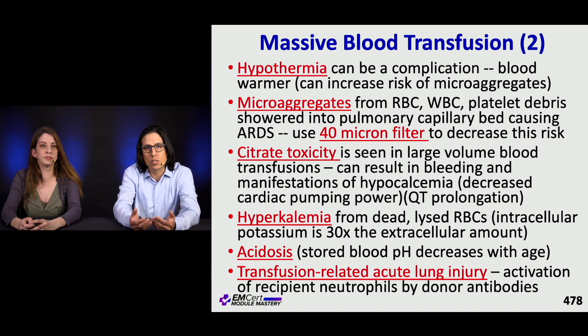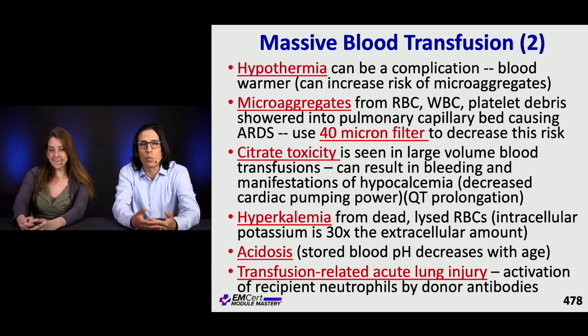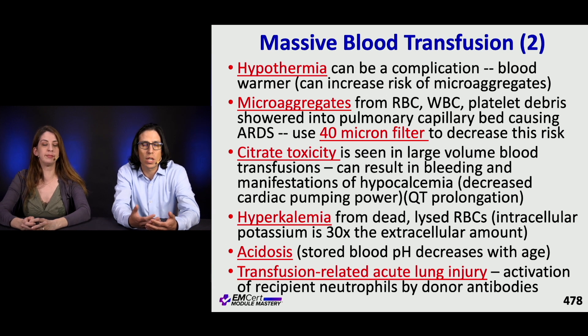Citrate is added to packed red blood cells to prevent coagulation. In large-volume transfusion, this can result in bleeding and symptomatic hypocalcemia — decreased inotropy, decreased vasoactive tone, and QT prolongation. Hyperkalemia can occur from hemolyzed red blood cells; intracellular potassium is normally higher, so when red blood cells lyse during storage, the potassium goes up.